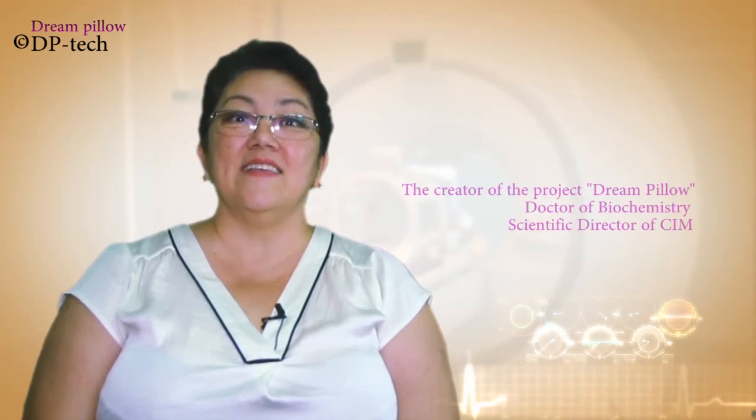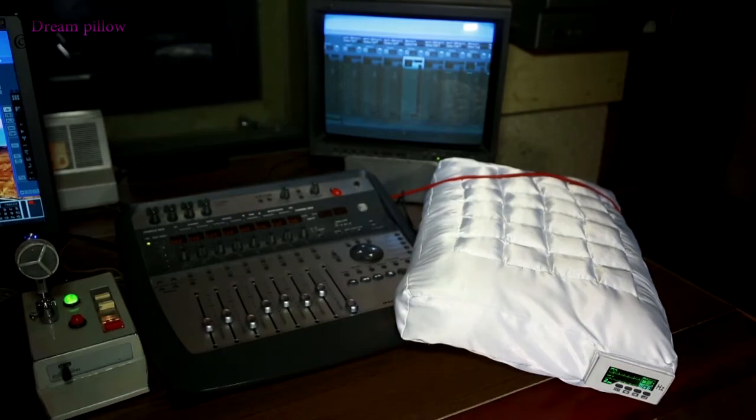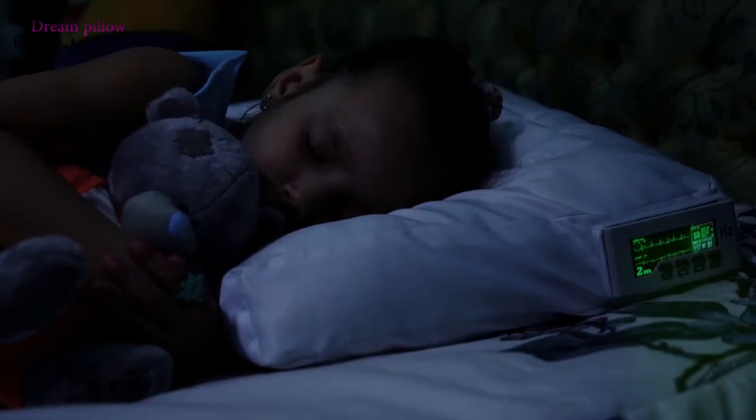Our engineers installed 24 sensors and 8 sensors that generate theta data waves, and depending on the mode you choose, reproduce binaural beats. DreamPillow works in three modes.